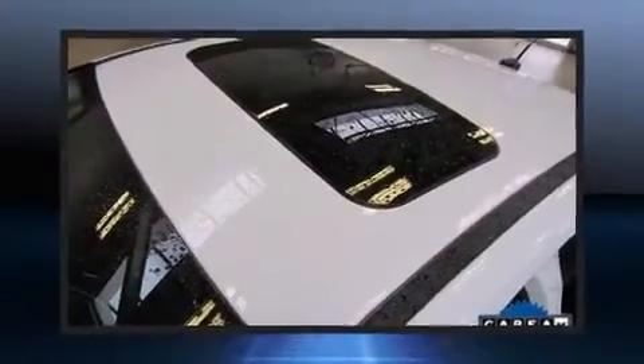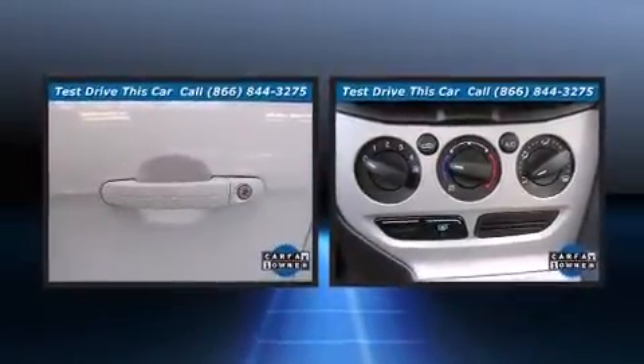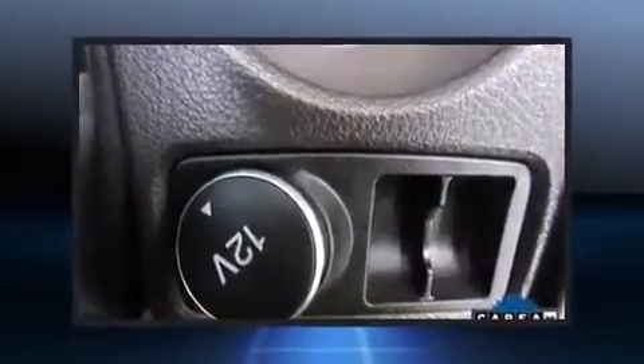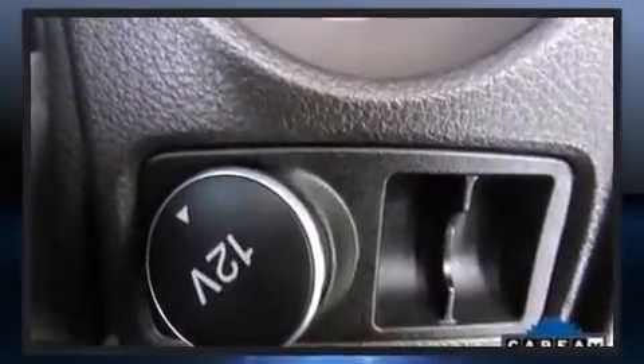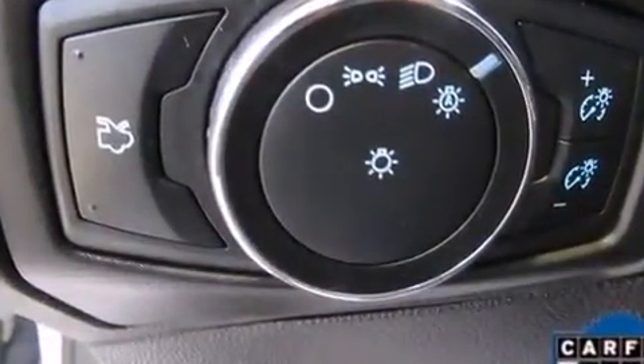Ford ensures the safety and security of its passengers with equipment such as dual front impact airbags with occupant-sensing airbag, head curtain airbags, traction control, brake assist, a panic alarm, and ABS brakes.